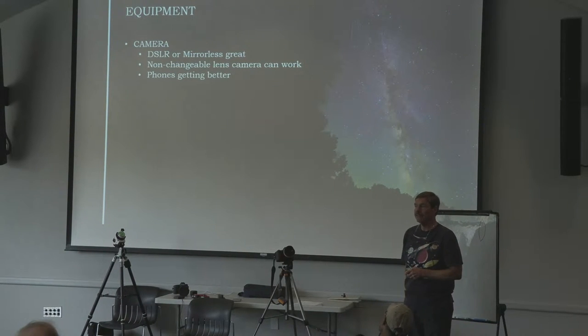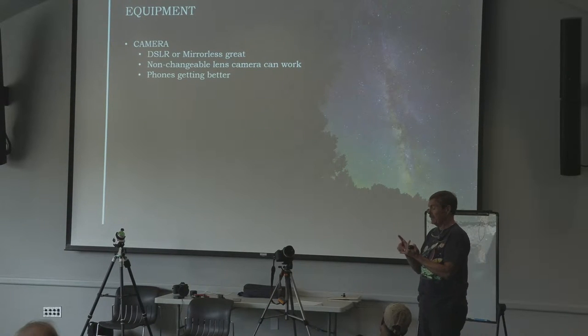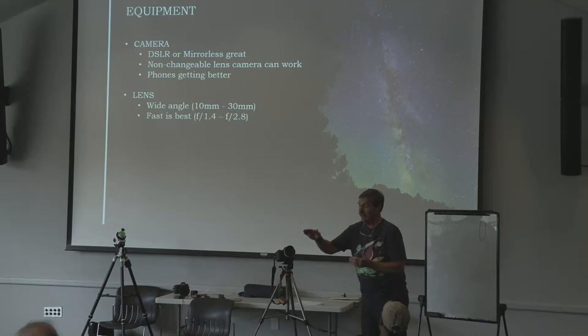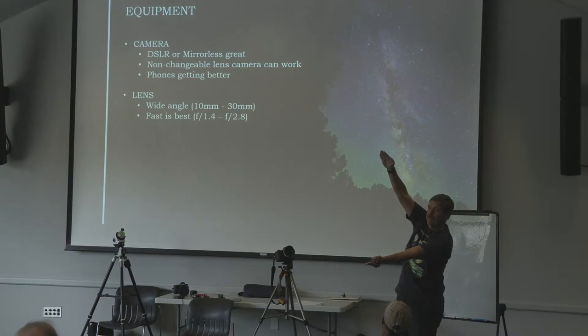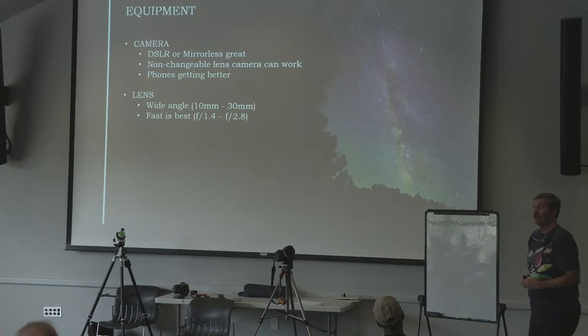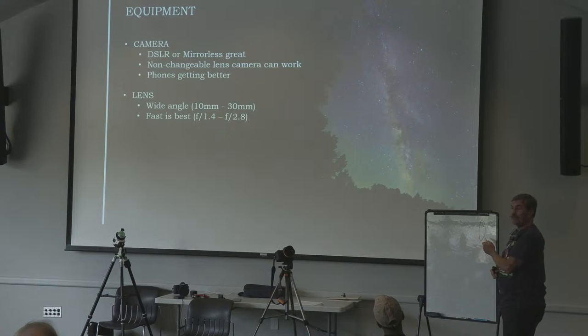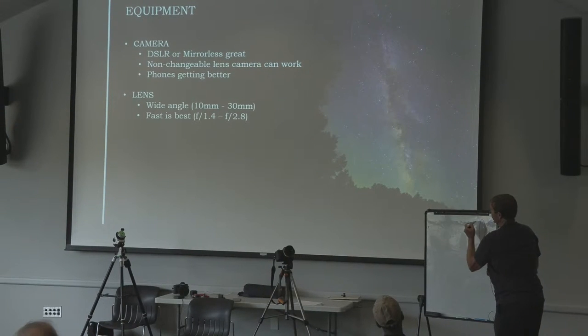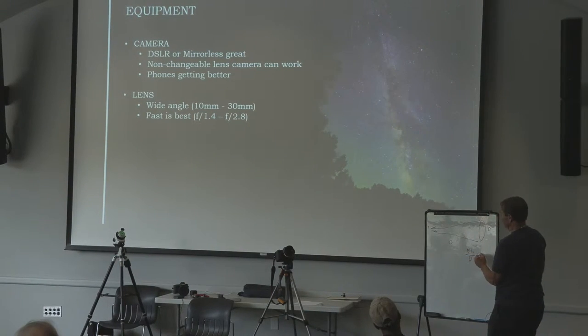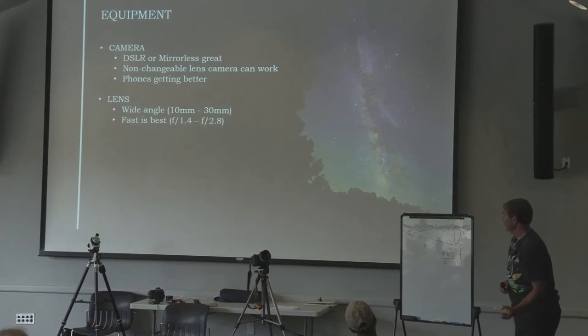Any recent phone will work — Apple, Pixel, Samsung, or Chinese brands are all quite good. For the lens, wide angle — 10 to 30 millimeters. Fast is best. The focal ratio is the focal length divided by the diameter of the lens: L divided by D equals the F-ratio. A large diameter lens relative to focal length gives a low F-number, which is fast. The best we can do is about F1.4. Lots of glass lets in lots of light, and the Milky Way is kind of faint, so faster is better.